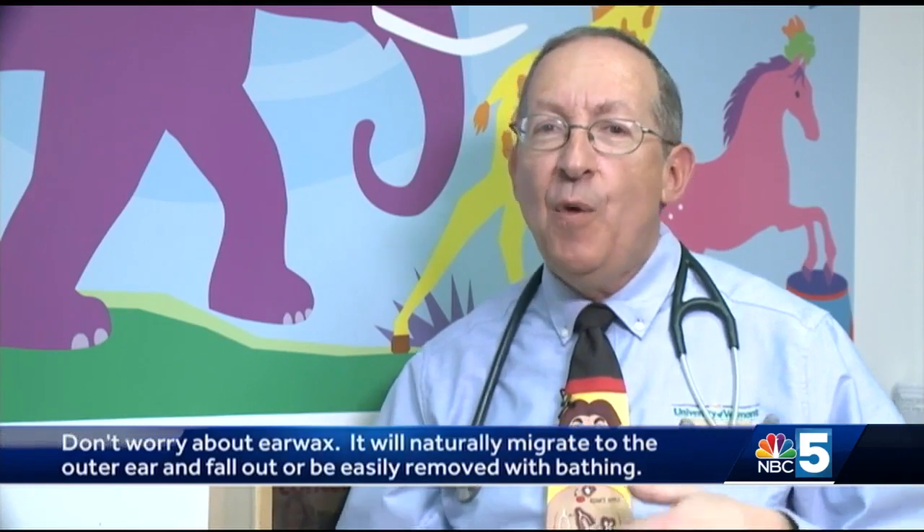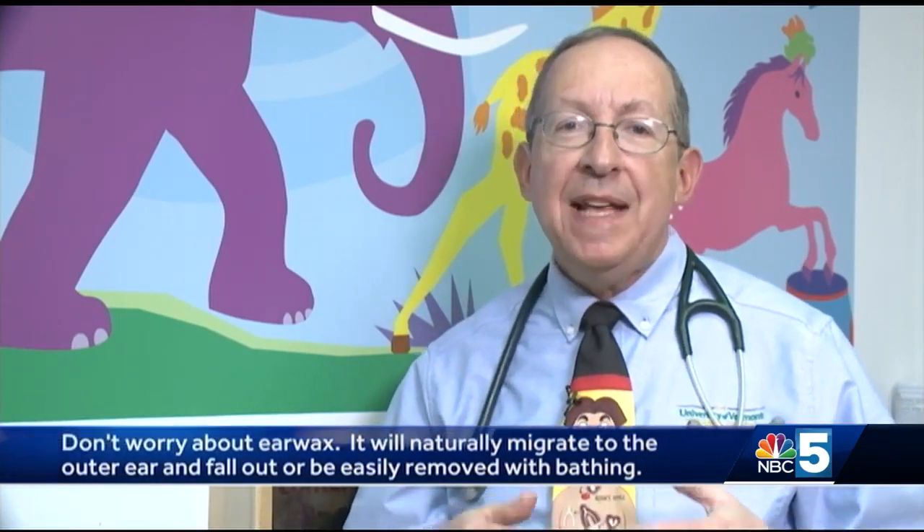So what should you normally do about earwax? Absolutely nothing. Once earwax is produced, it usually migrates to the outer opening of the ear, where it naturally falls out or can be easily removed simply by regular bathing and showering.